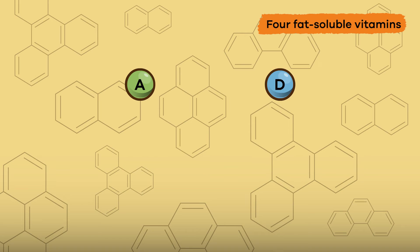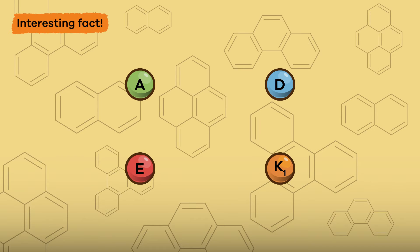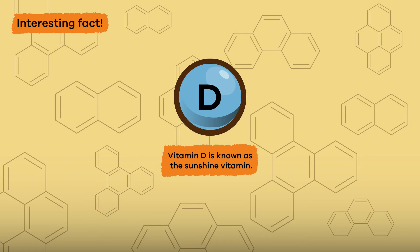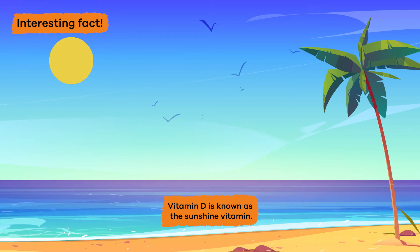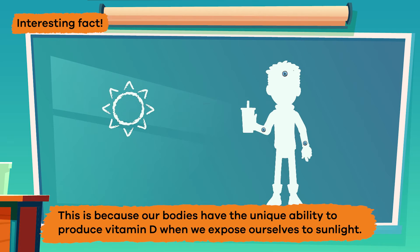The four fat-soluble vitamins are vitamin A, vitamin D, vitamin E, and vitamin K. Here is an interesting fact about vitamin D: it is known as the sunshine vitamin because you can get it from being outside in the sunshine. This is because our bodies have the unique ability to produce vitamin D when we expose ourselves to sunlight — pretty cool!